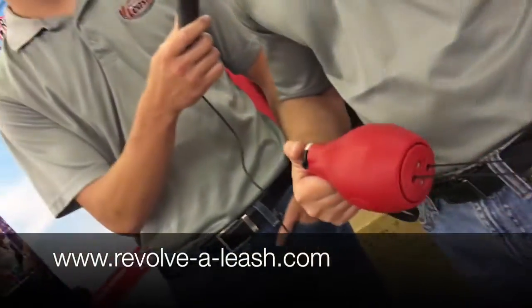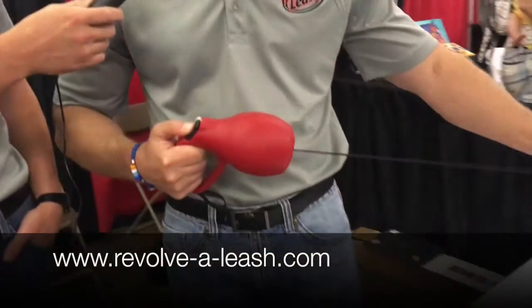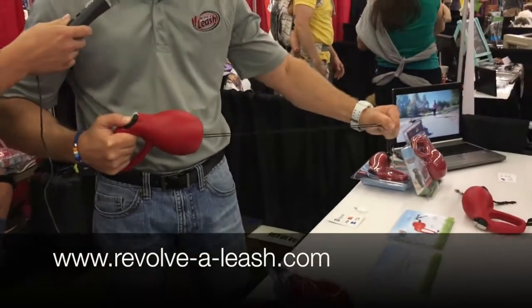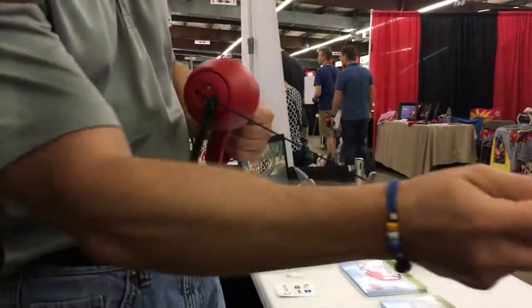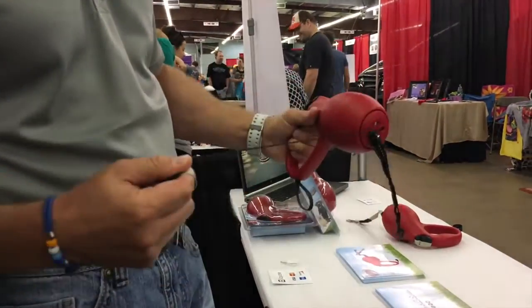We found RevolvaLeash.com. This is about to be on the market right now — they're only selling online. Basically it's two independent retractable leashes. They have their own braking and locking, and it spins all around, so your dogs will never get tangled up. It's selling right now for just under $50 on their website.